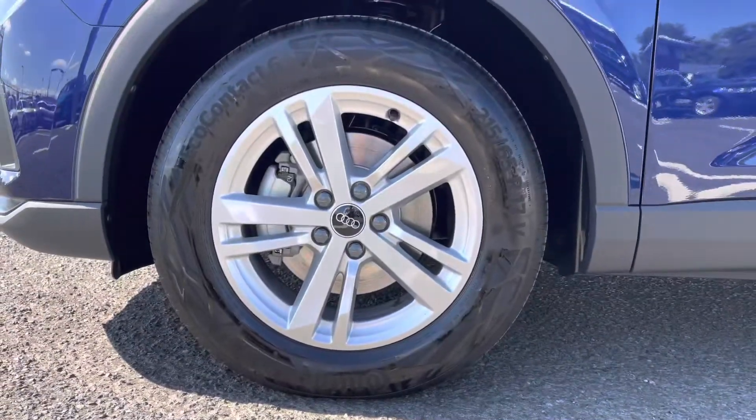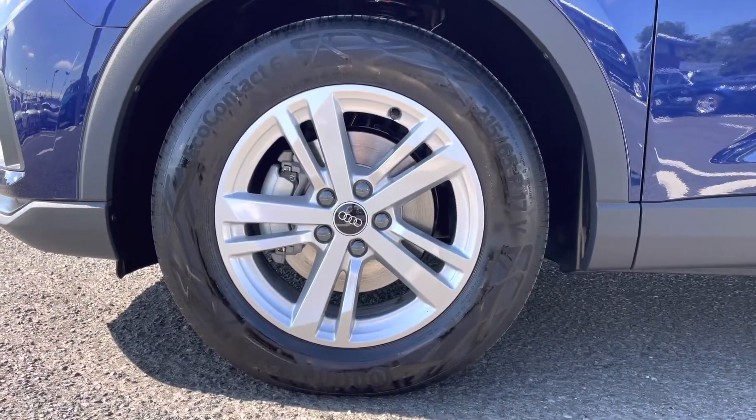It's sitting on those 17 inch 5 twin spoke design alloys which really complement the exterior styling.